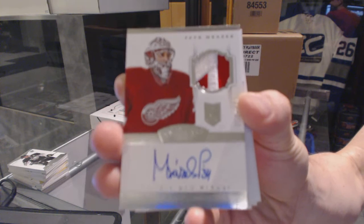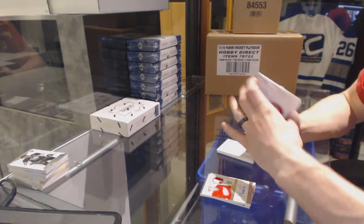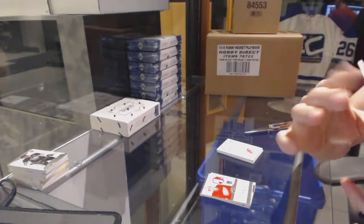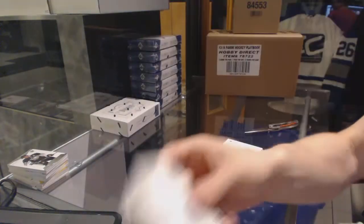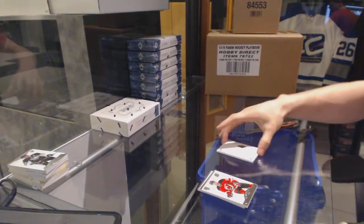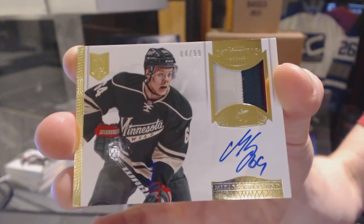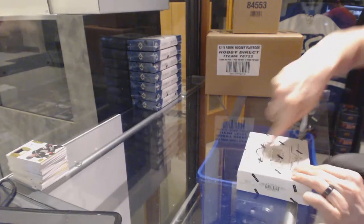We've got a two-color rookie patch auto numbered 299 for the Detroit Red Wings, Peter Mrazek. Sweet! Rookie patch auto out of 299 for the Wings. We've got a back-to-back beginnings dual autograph number 47 of 99, random between the Canadiens and Panthers, Brendan Gallagher and Jonathan Huberdeau. And a three-color auto end patch number 4 of 99 for the Minnesota Wild, Mikael Granlund.